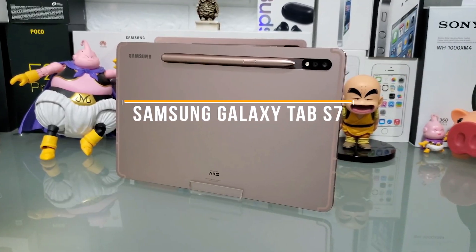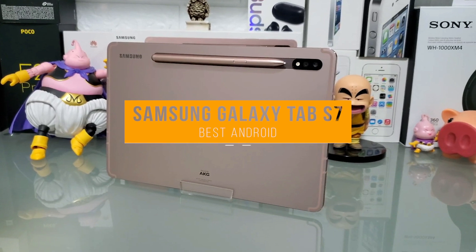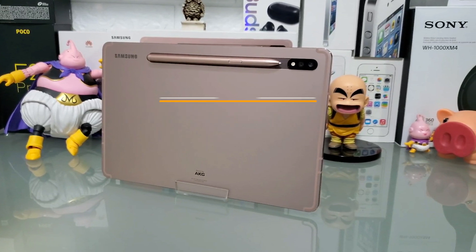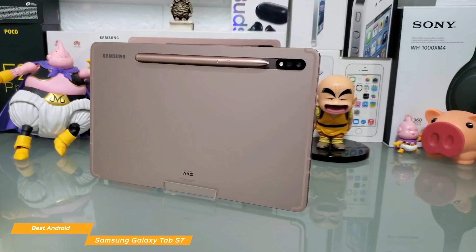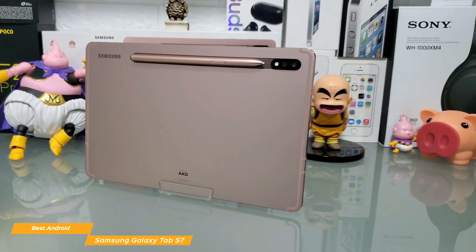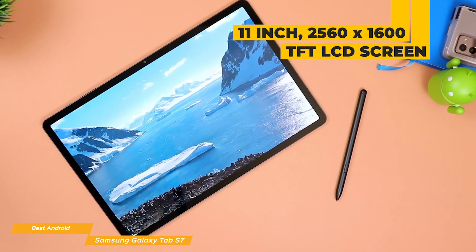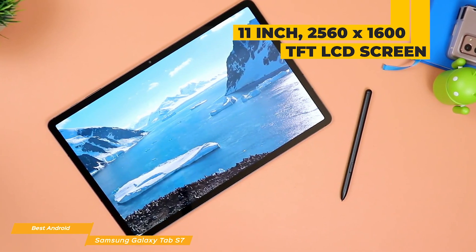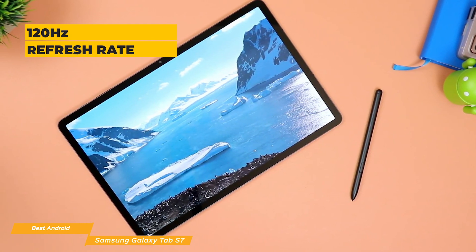We'll start with the Samsung Galaxy Tab S7, our choice for best Android gaming tablet. With its stunning display and exceptional audio performance, the Samsung Galaxy Tab S7 is perfect for gaming. The Tab S7 features a high refresh rate and a quad speaker system, giving you a great combination of visuals and audio for gameplay. The 11-inch 2560x1600 edge-to-edge TFT LCD screen gives you cinematic viewing with its edge-to-edge display and 120Hz refresh rate that makes gaming buttery smooth.